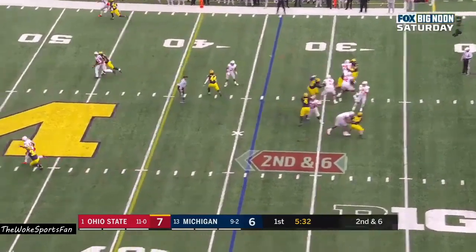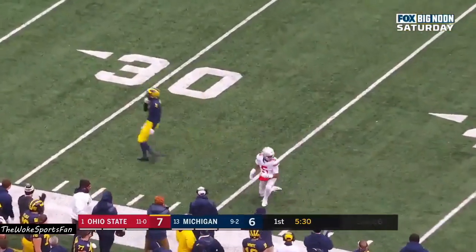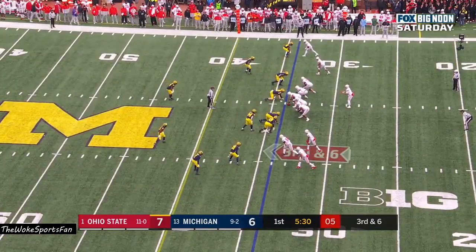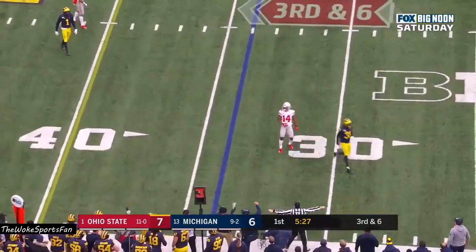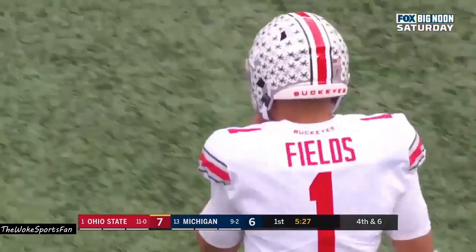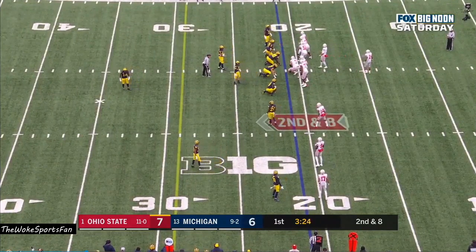Second and six at the 34. Fields, nearside — incomplete, Garrett Wilson. Third down and six. Fields, empty backfield, drops it off — incomplete. K.J. Hill the intended receiver, climbing the ladder. Passed Eddie George and Ezekiel Elliott this season.